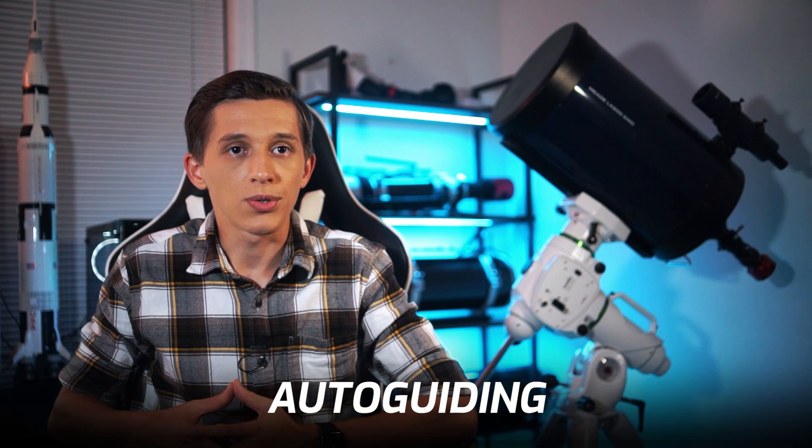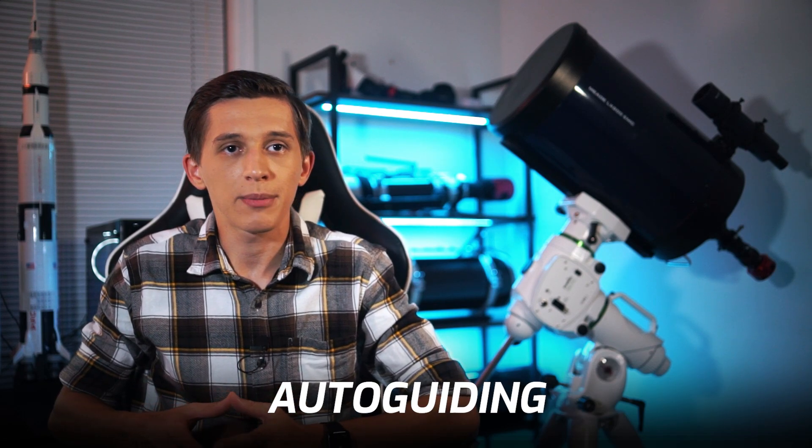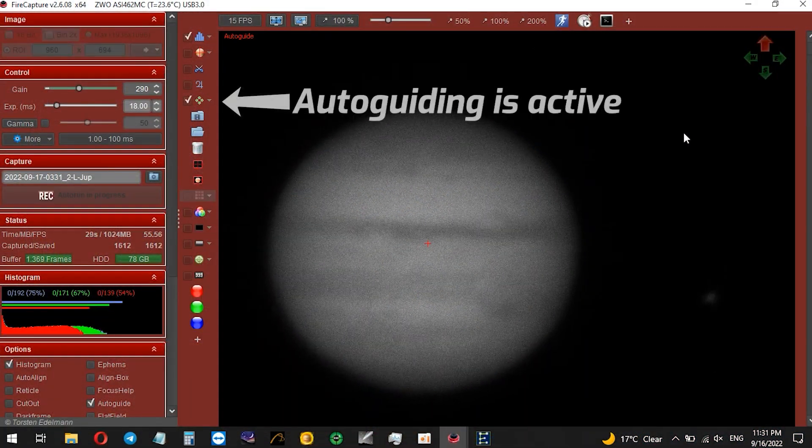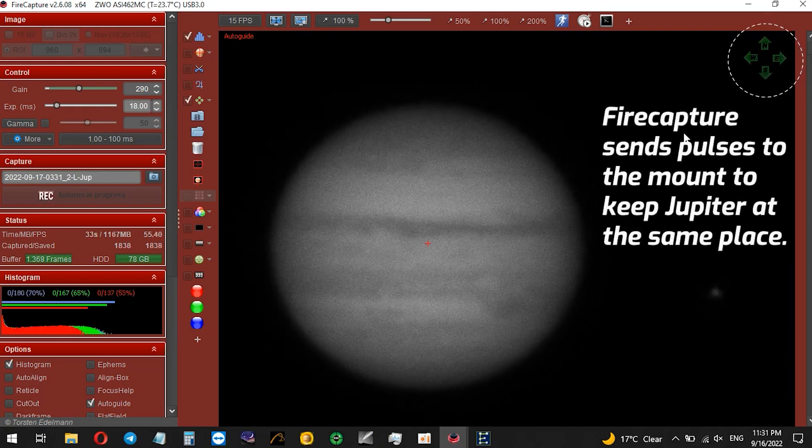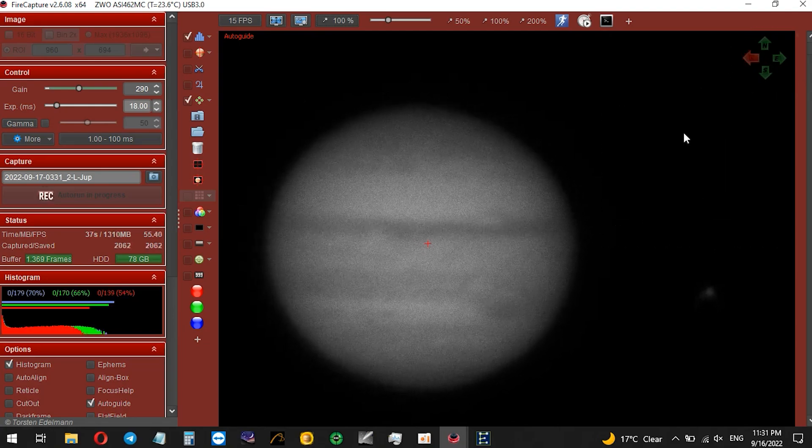FireCapture allows you to use an auto-guiding component that keeps the planet centered at all times during capturing, so you don't have to adjust the mount position manually. I personally believe this is one of the coolest features of FireCapture — it actually saves a lot of my time, since I can leave the telescope capturing any planet the same way I can leave it capturing a deep sky object.